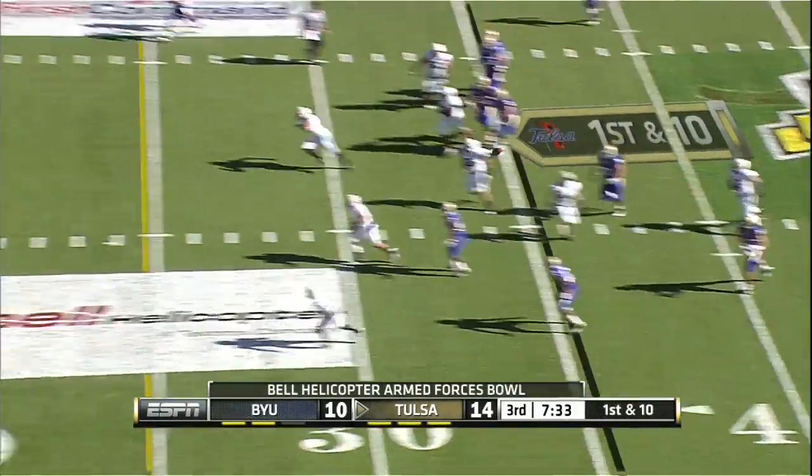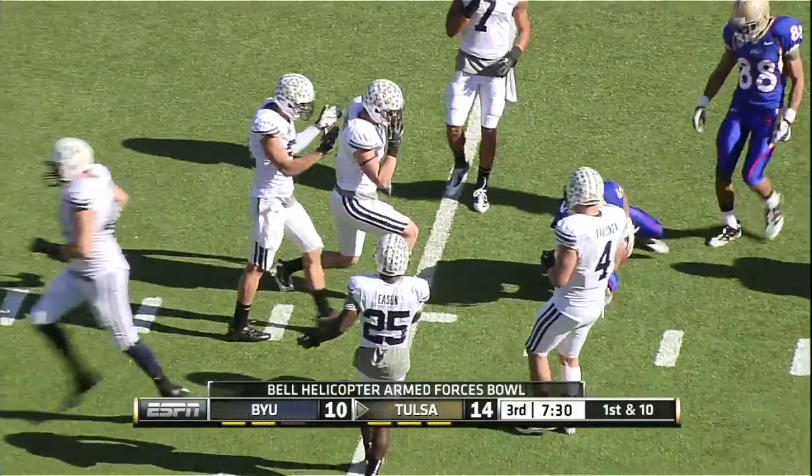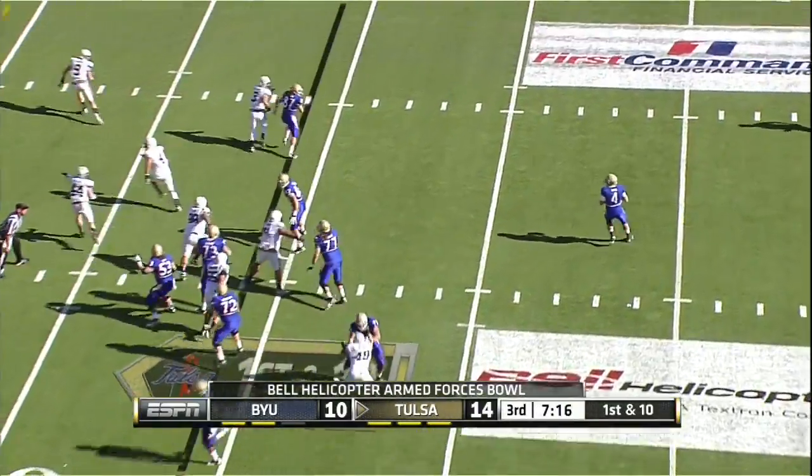Throwback — Sears is going to throw it. He throws a rope, pass caught. Tulsa with two touchdown passes inside the red zone. G.J. Kinney looking for his third.